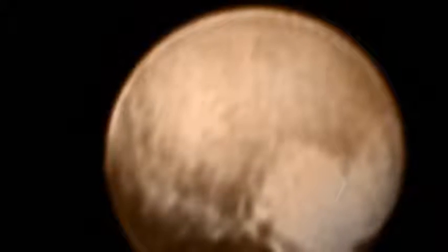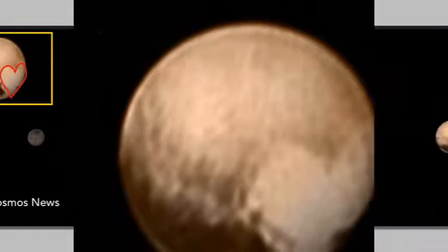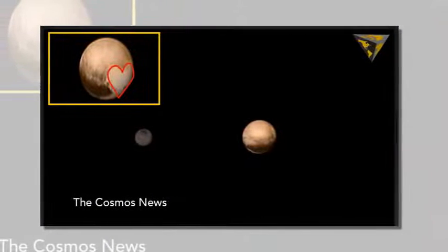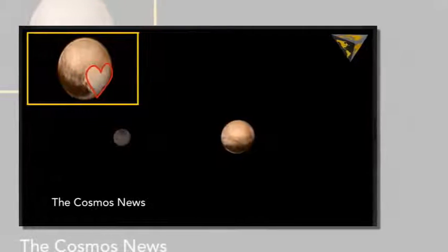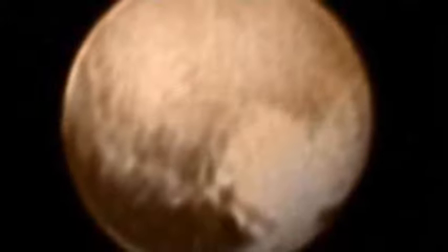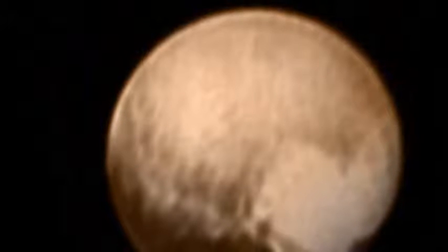A heart-shaped feature was viewed on Pluto's surface in the most detailed photo yet returned by NASA's New Horizons probe, which has now began its final run of its historic flyby of the planet in the early morning hours on Wednesday. Mission scientists received the clearest image of the reddish-brownish dwarf planet by the long-range reconnaissance imager aboard the New Horizons, Xinhua reported,